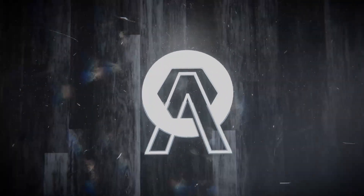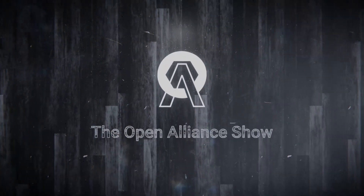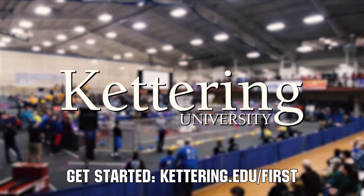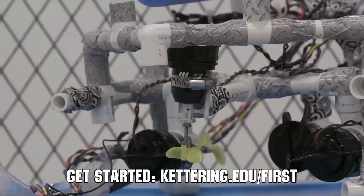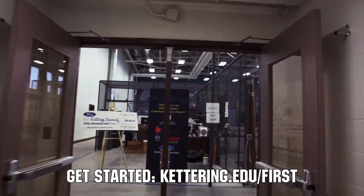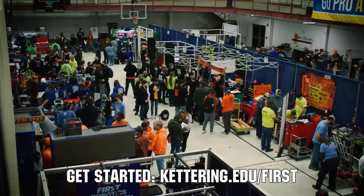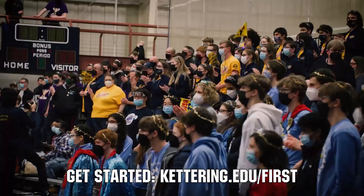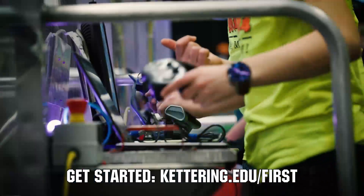This video on FIRST Updates Now is made possible by viewers like you and also the following sponsors. At Kettering University, over 30% of the student population was in high school robotics. These same students have received a portion of over $7 million in scholarships. Scholarship applications for FIRST students are now available. Get more information at Kettering.edu/FIRST.